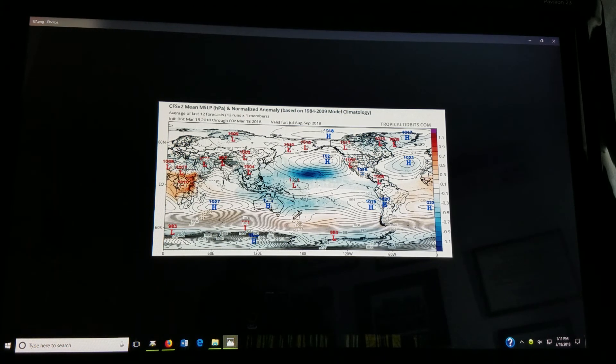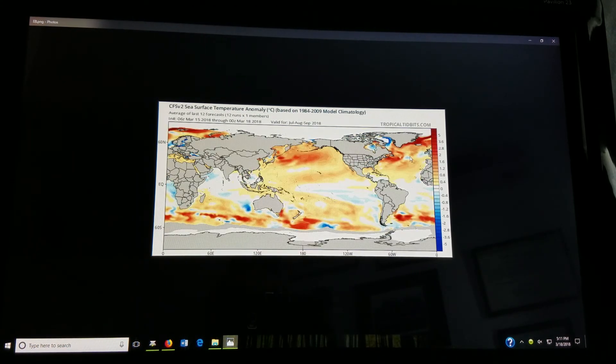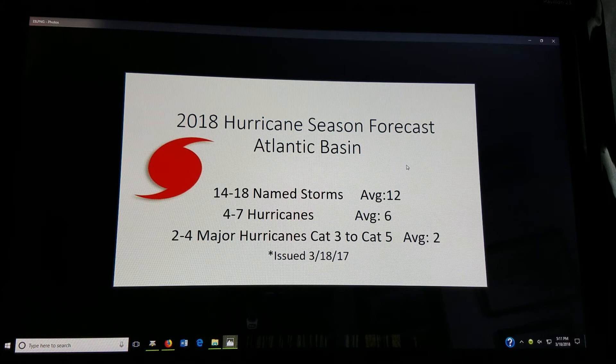That's pretty interesting to note regarding the main development region, the MDR. Again, the sea surface temperature anomalies show neutral conditions in the Pacific and warmer than normal anomalies hanging around in the Atlantic basin. Here is the hurricane season forecast based on what I've seen from the forecast models.